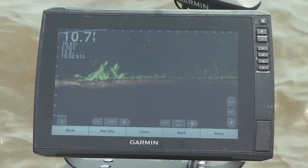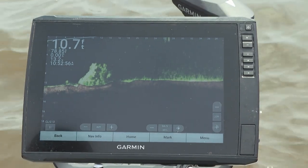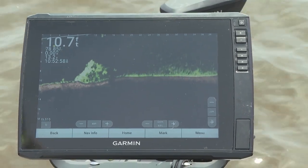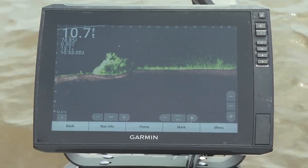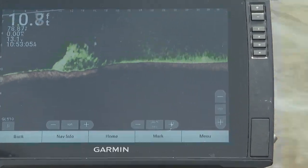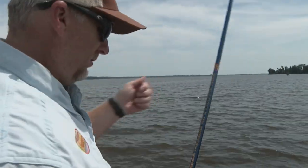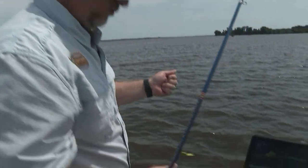Everybody likes to crappie fish February, March, and April, but here we are in the middle of May and they're still biting really good. If you find some structure, you can find some fish. We're fishing anywhere from eight to twelve foot of water. We've been fishing on both sides of this stump here — you can see the fish swimming in and out of it. Watch the jig go down in it, see the jig just drop down? Tell the fish to bite. Here we go.